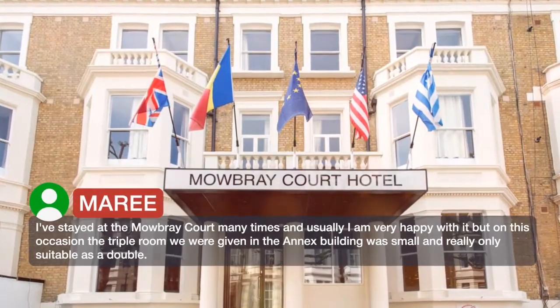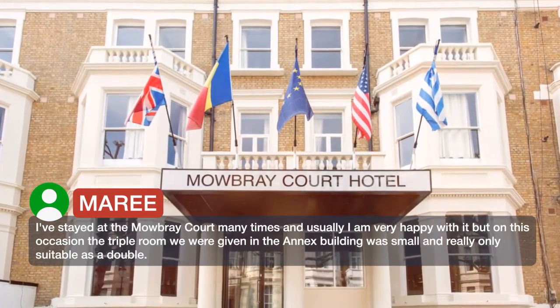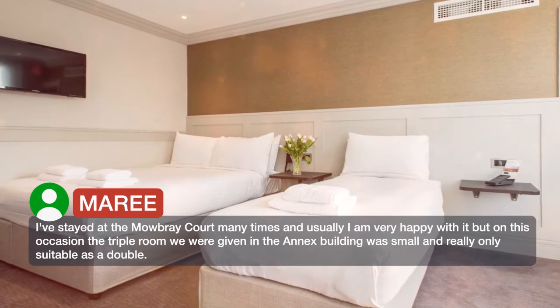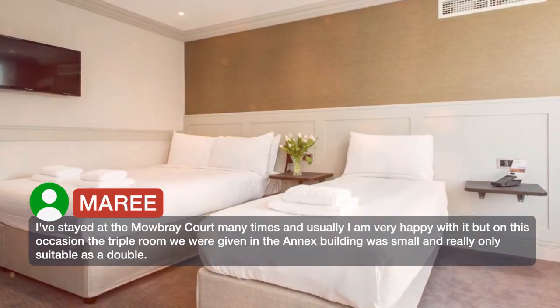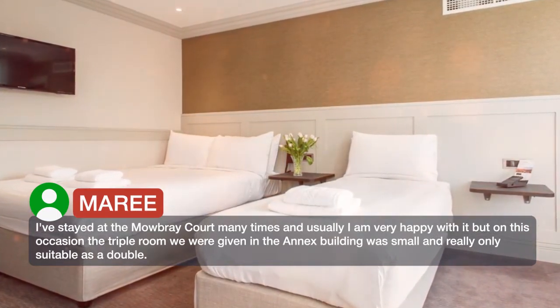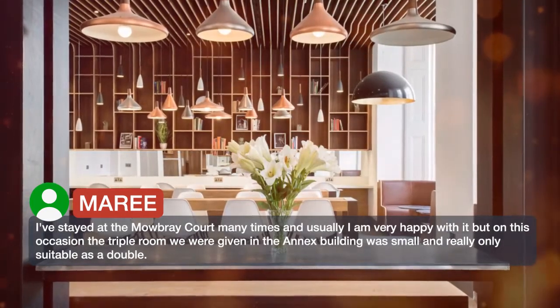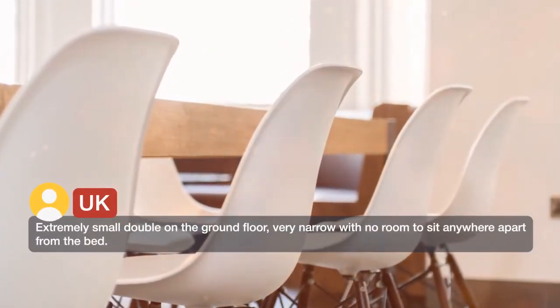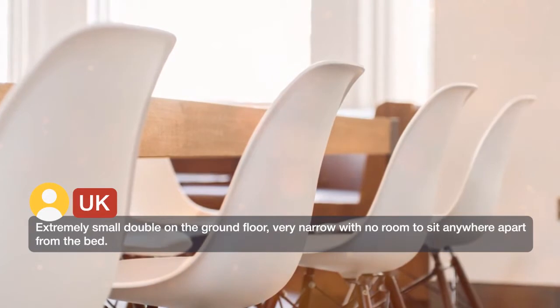I have stayed at the Mowbray Court many times and usually I am very happy with it, but on this occasion the triple room we were given in the annex building was small and really only suitable as a double. Extremely small double on the ground floor, very narrow with no room to sit anywhere apart from the bed.